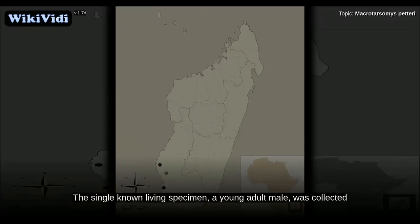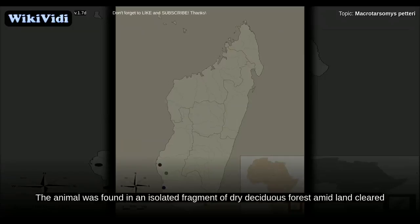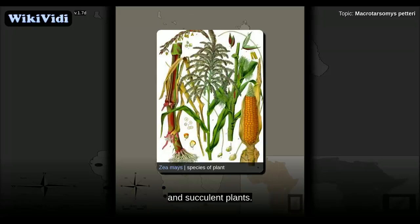The single known living specimen, a young adult male, was collected at 80 meters altitude in the Analavelona forest in 2003. The Analavelona forest is different in vegetation from the rest of the Mikea forest and is similar to forests further to the north on Madagascar. The animal was found in an isolated fragment of dry deciduous forest amid land cleared for maize cultivation. The trap was set at the foot of a tree surrounded by bushes and succulent plants.